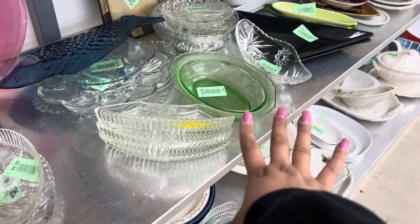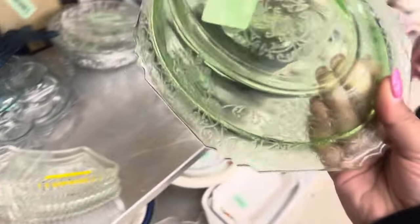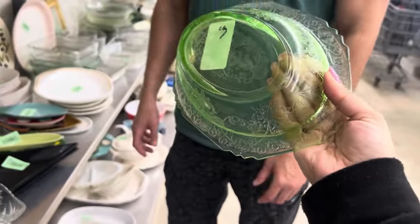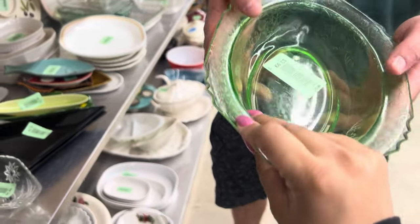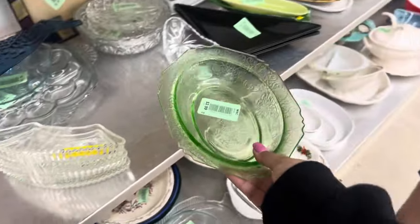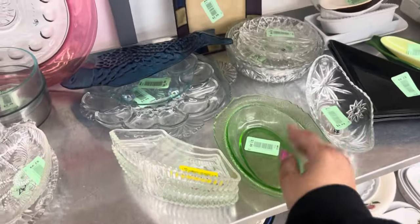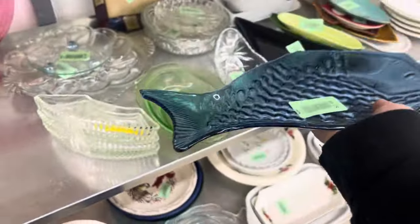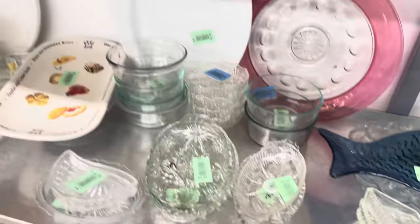Do you guys see it? Uranium! Is it chipped anywhere, Adam? It's chipped a little bit there, but it's really not that bad. Oh, it's chipped there too — we can't. It's hard to resell uranium that's chipped. Too bad, but still, we're on a good start.